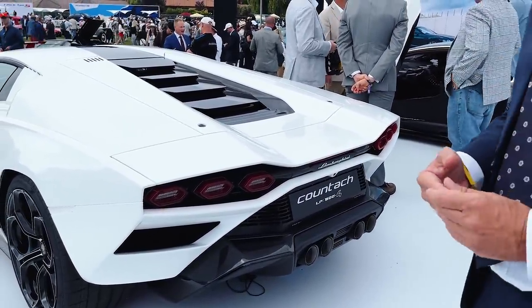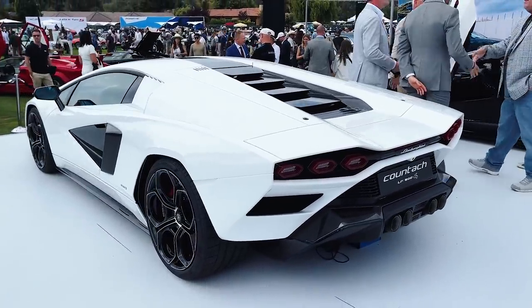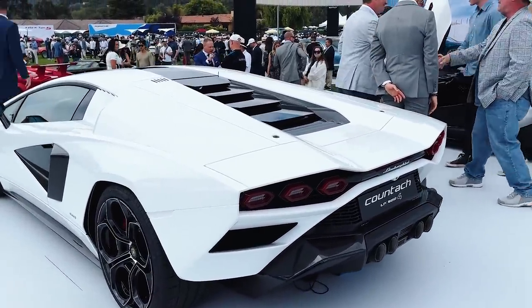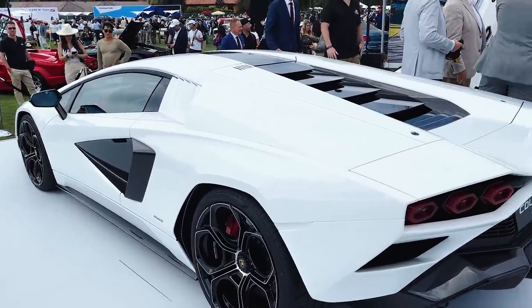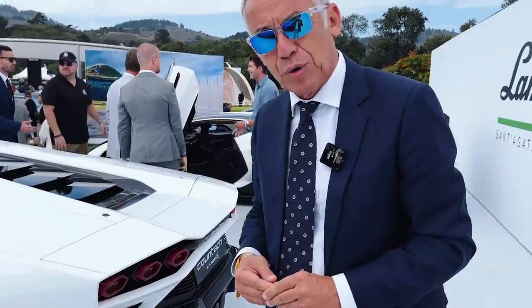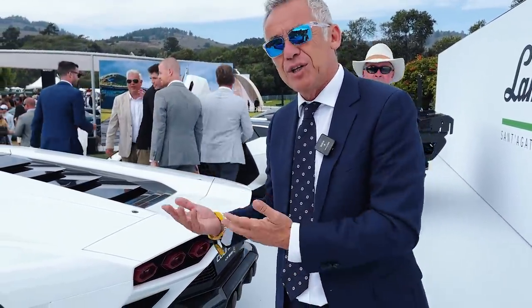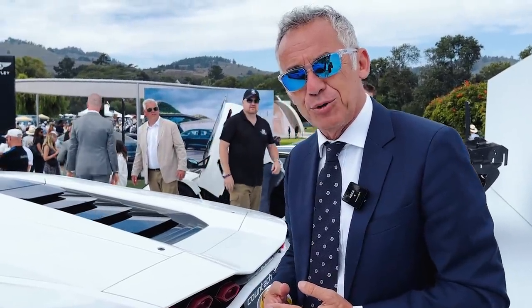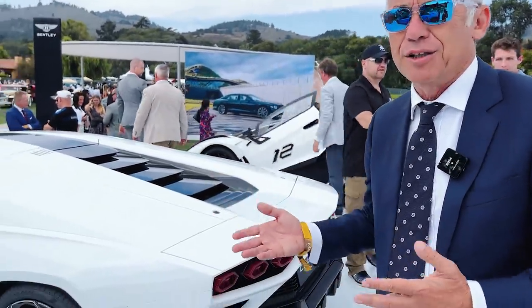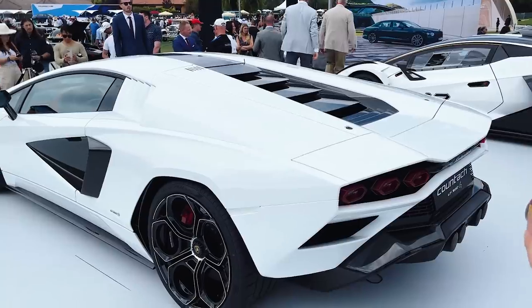So 112 units in total. 112 units because the original project of the Countach was called LB112 — this is a normal engineering project designation — and we decided to homage this car with the same number of units to be produced. Already sold out. Yes, all 112 units.